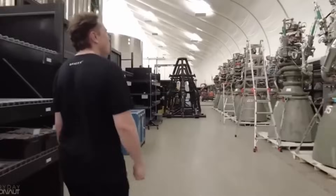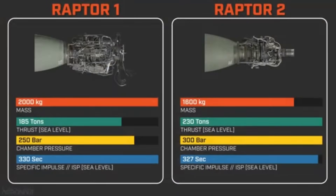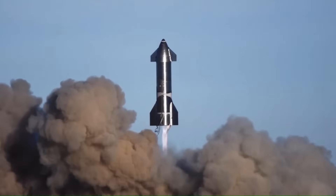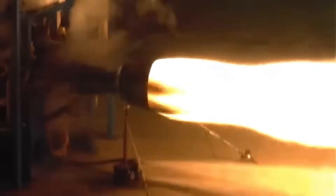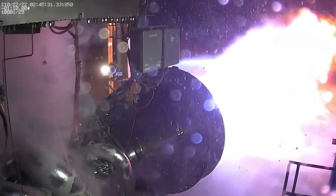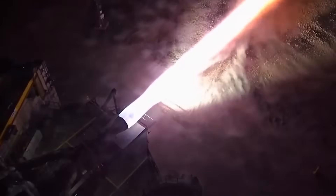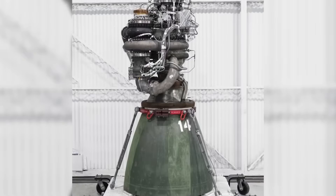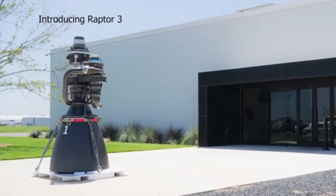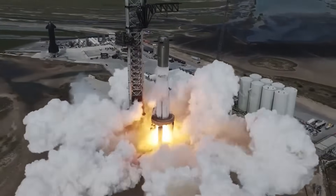Let's start with the fundamentals. Raptor 3 builds on two generations of rapid innovation. Raptor 1 was a prototype — a testbed that powered early Starship flights like SN5 to SN11. It produced around 185 metric tons of thrust, but was heavy, complex, and not designed for mass production. Raptor 2 arrived in 2022, pushing thrust to 230 tons, simplifying the design, and dramatically reducing cost. Then came Raptor 3, delivering 280 metric tons of sea-level thrust with a chamber pressure of 350 bar — the highest ever achieved in an operational rocket engine.